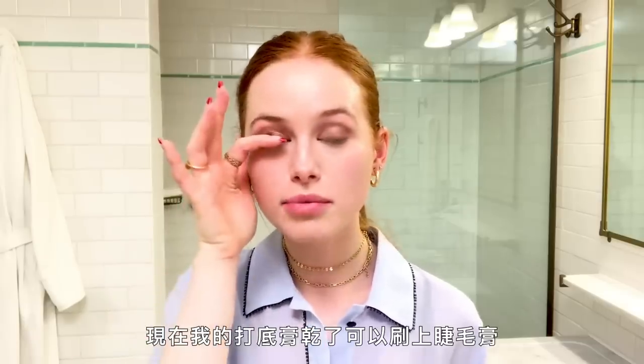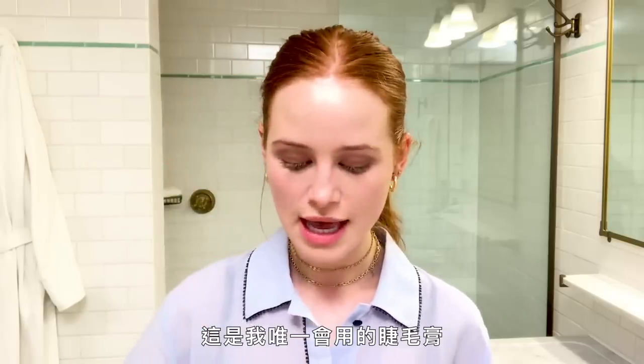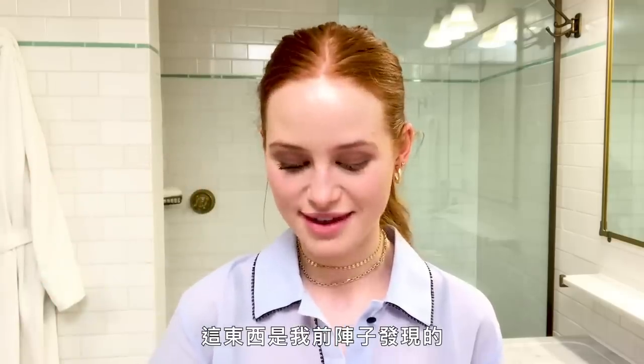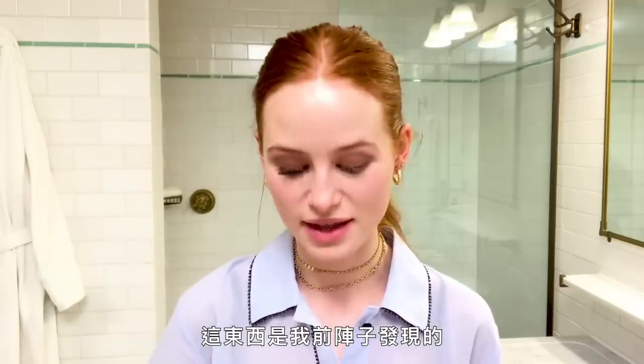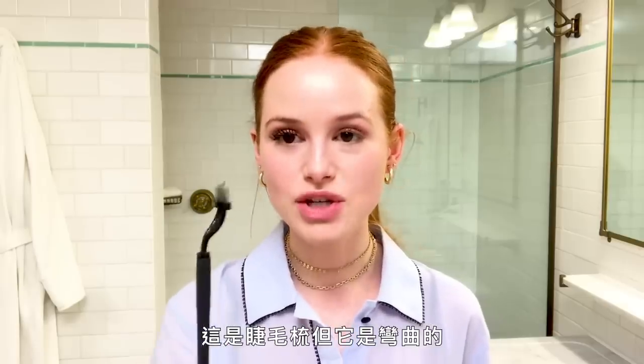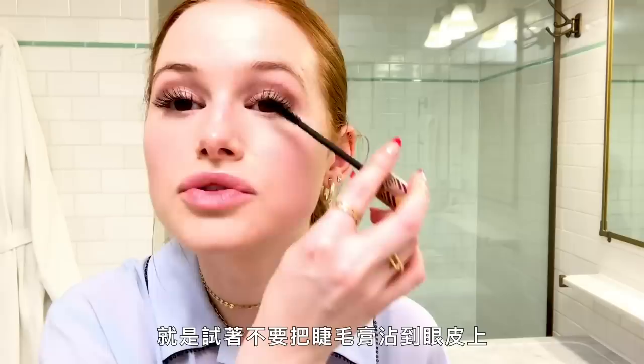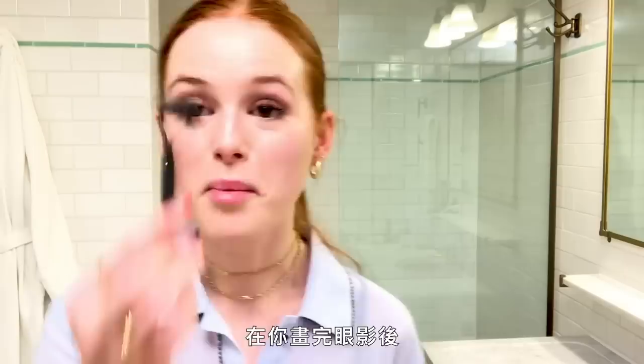My first mascara — now that my primer is dry on my lashes I'm going to go in. This is one of my tried-and-true mascaras, I've been using it forever. Then I discovered this lash comb, but it's curved — do you see that? It goes to the contour of your eye and it just really spreads them out. It's night and day. The hardest thing in life is trying not to get mascara on your eyelids after you've put on eyeshadow.